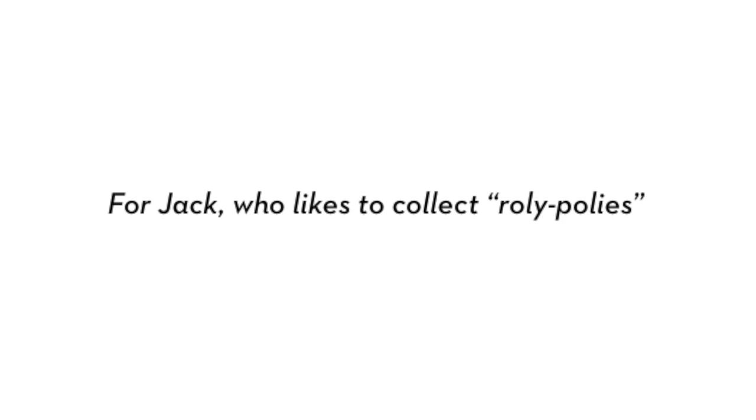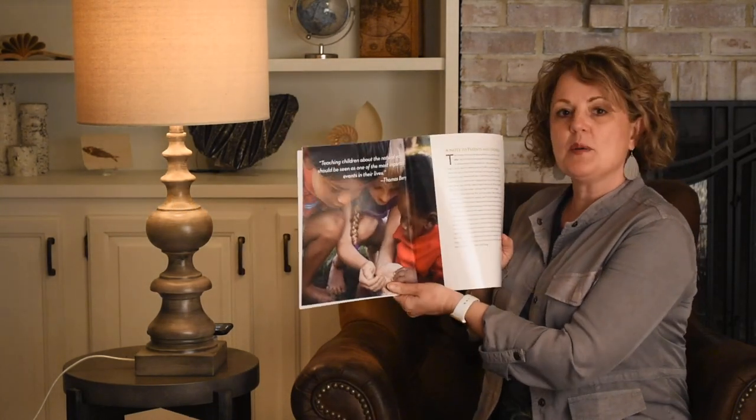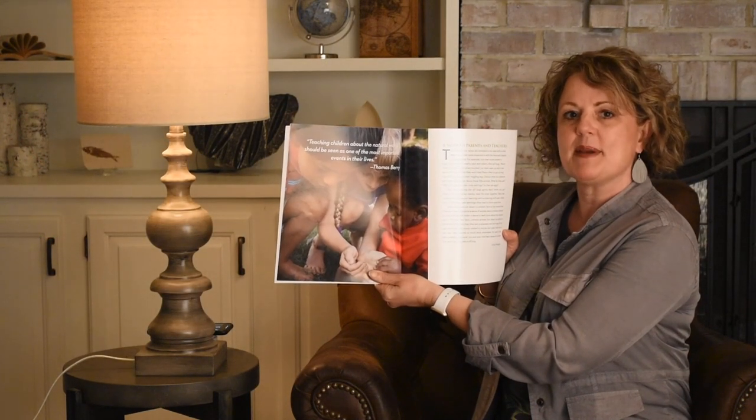I dedicated this book to Jack, who likes to collect roly-polies. The quote I chose for this book is, 'Teaching children about the natural world should be seen as one of the most important events in their lives,' and that's a quote by Thomas Berry.